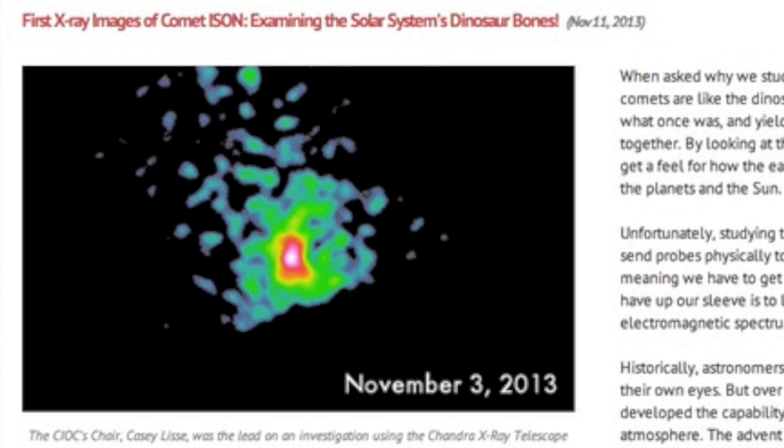Good morning, folks. Starting with the first X-ray image of comet ice on here — it's on the CIOC page. The latest K image on brucegary.net is terrific but shows no comet structure.